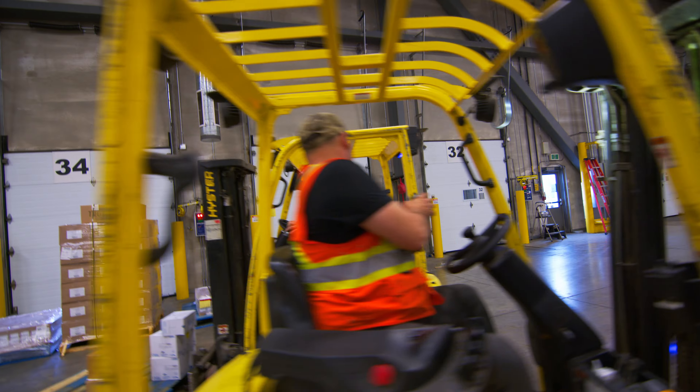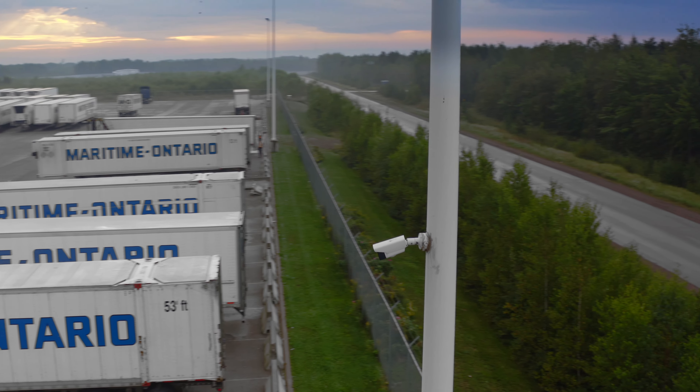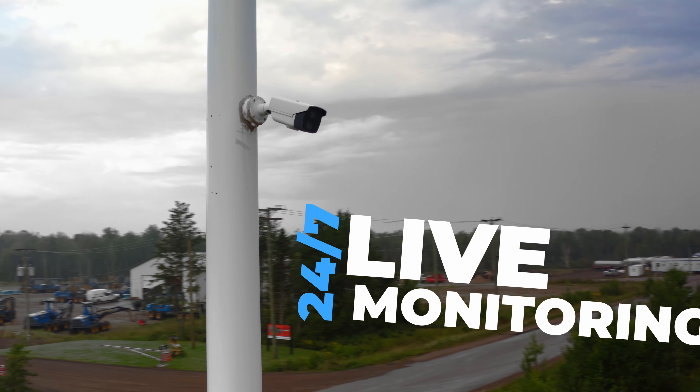Making sure your freight is safe and secure is a top priority. Our yard is fenced and equipped with state-of-the-art security, providing 24-7 live monitoring.